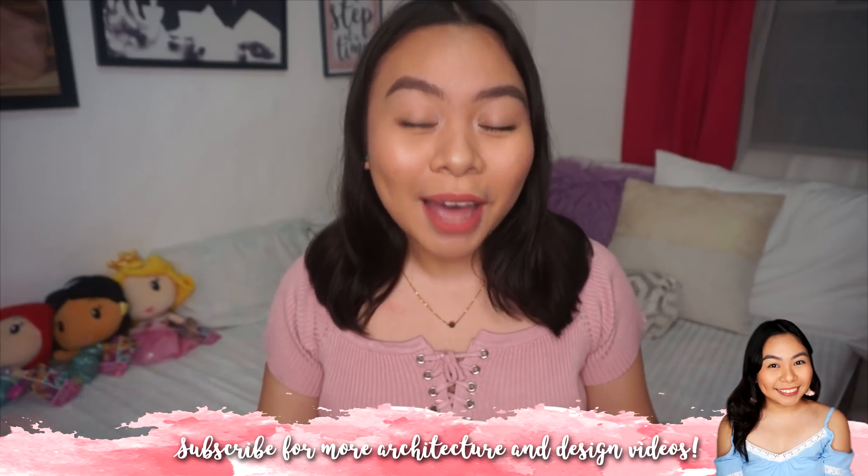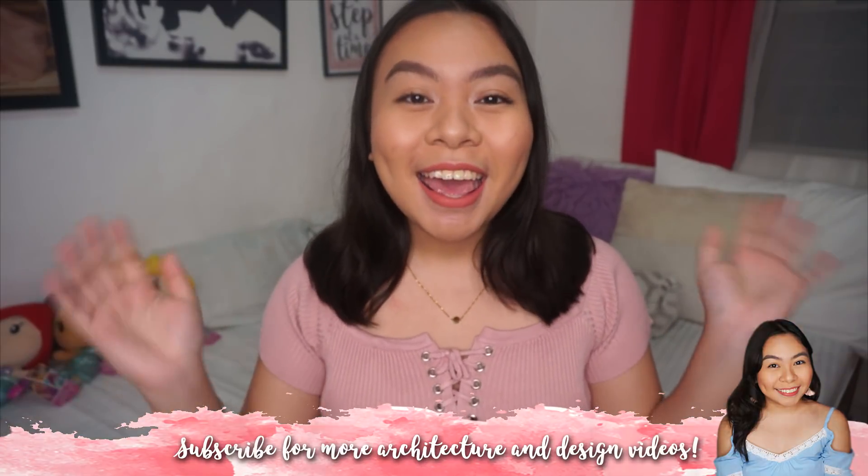If you've just stumbled upon this video, hi, my name is Moira, and I am part of UP Diliman's BS Architecture class of 2019. I recently just finished my thesis. I'm so close to graduating — so close to that unemployed life.